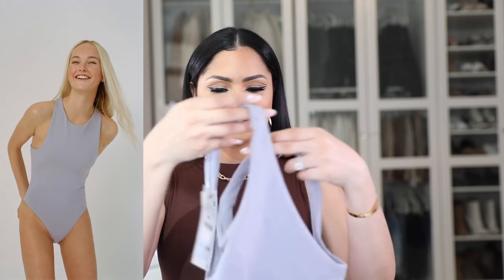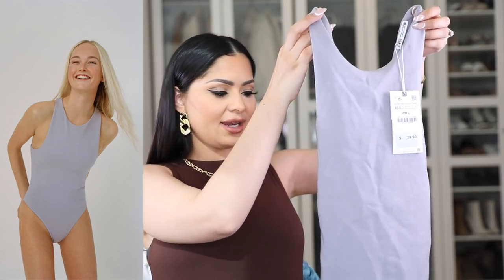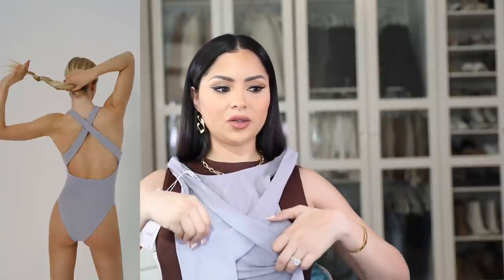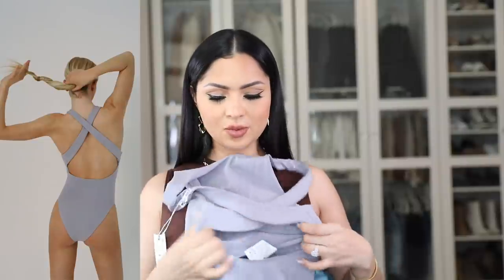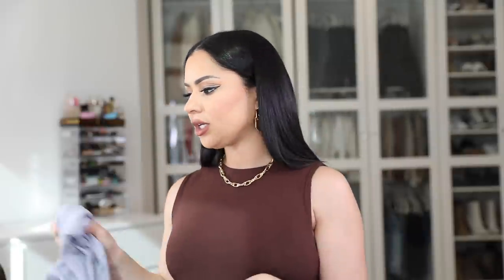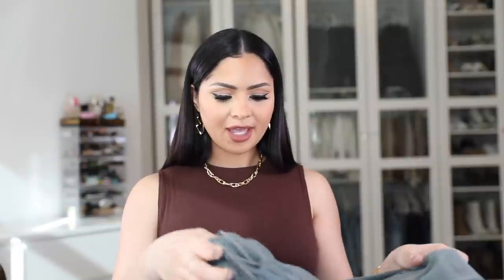I also got this bodysuit — it's definitely something I'll wear after the baby. It's a really cool open-back style in that soft cloudy blue, with a high neck and a crisscross on the back with a little open space. I won't be able to try it on right now but I'll find it online and include a picture. I can picture myself wearing this with high-waisted shorts, high-waisted denim, or mom jeans and sneakers. I love this color so much.